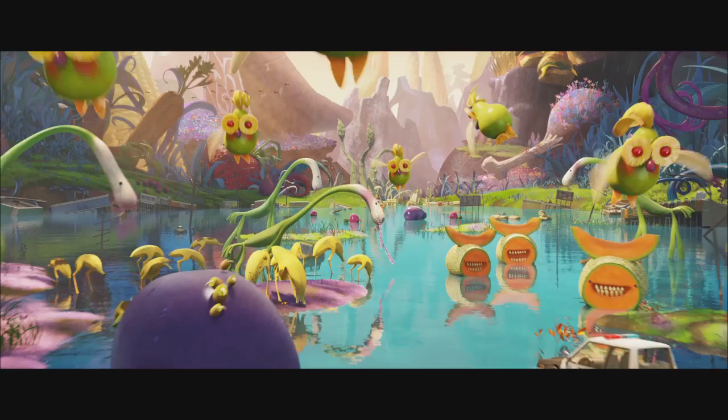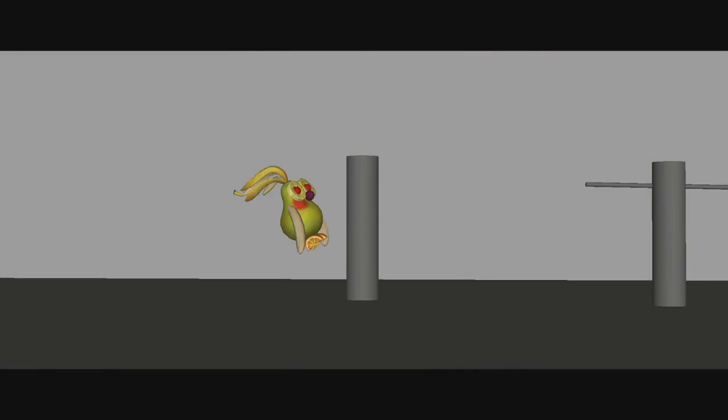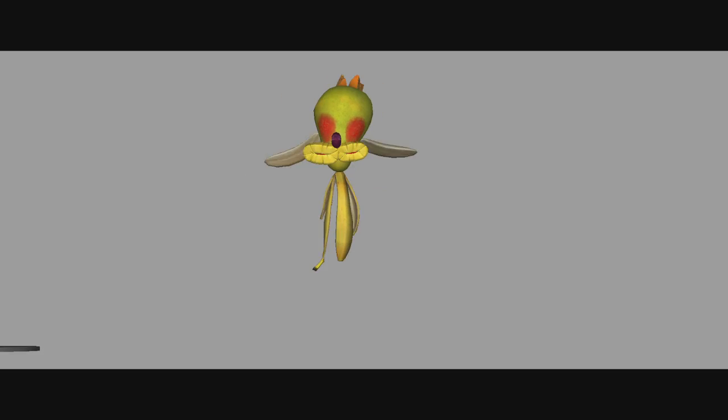For the flying fruitimals, such as the fruit cockatiels, we felt the design asked for a similar approach as the pickles, and we experimented with a clumsy, arduous flying style, inspired by Bubo the Owl from 1981's Clash of the Titans and Woodstock from Peanuts.